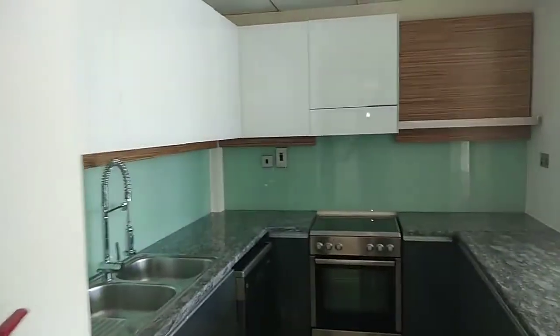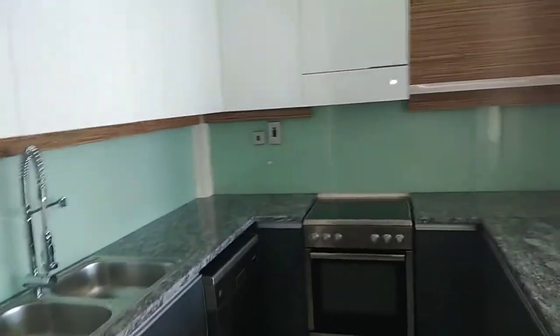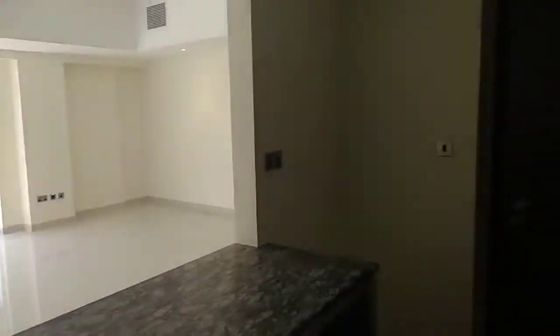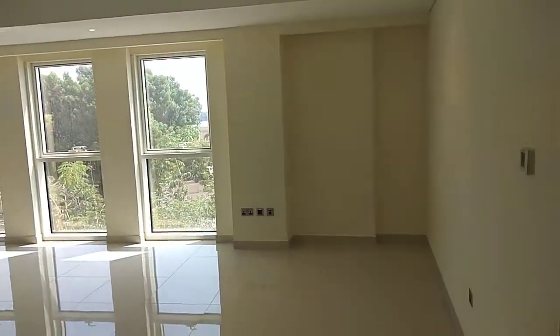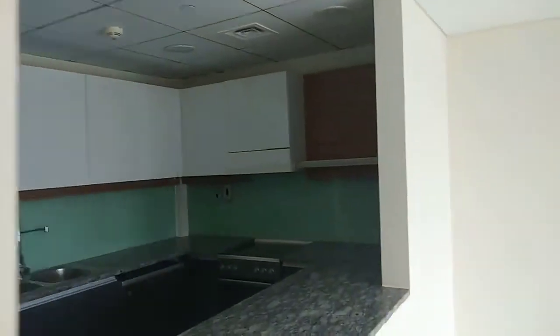Good-sized kitchen with lots of cabinets, place for everything — fridge, dishwasher, cooker. It can easily be turned into a closed kitchen if you want, by just adding a glass panel on the window to close it off.